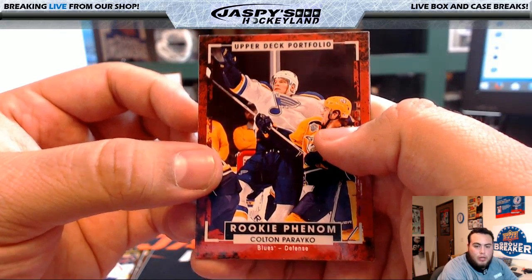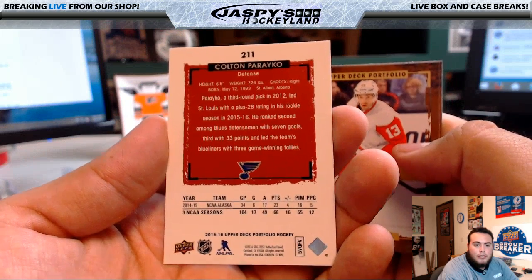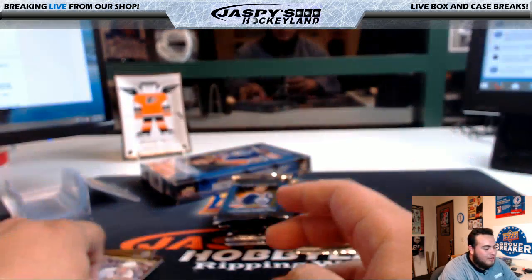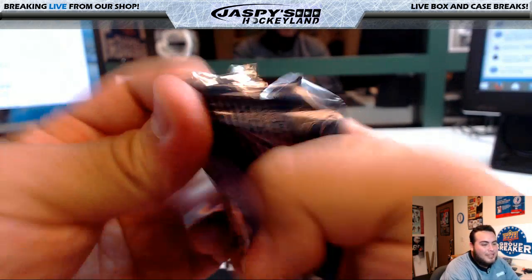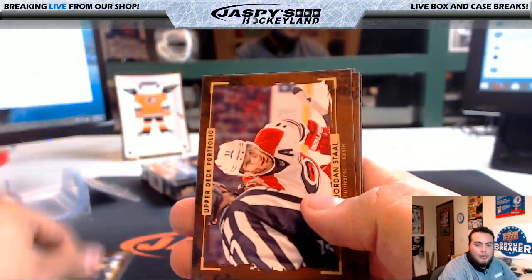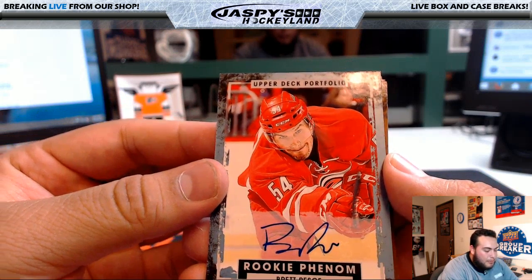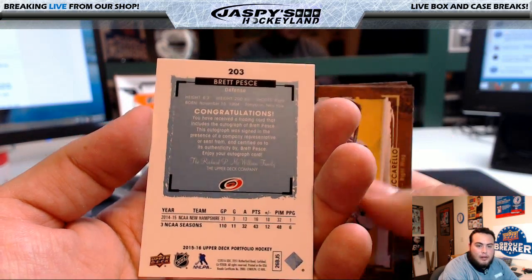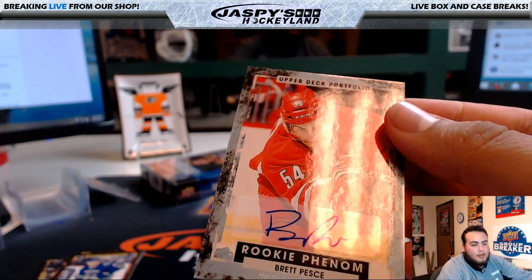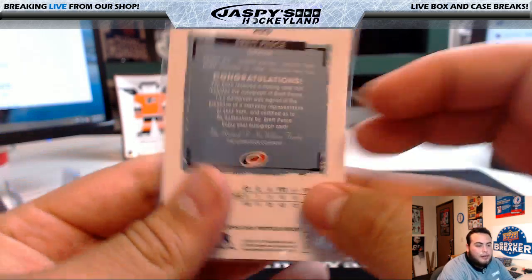Rookie Phenom's Colton Parioko — sorry if I botched that name. Pavel Datsuk, Evgeny Kuznetsov, Andrzej Kopitar. He loves all the high signs on the Voracek card. Tuka Rask, Torrey Krug, Jordan Stahl, Verbata. And here's the first auto Rookie Phenom — Phenoms for the Hurricanes: Brett Pesch. Carolina Hurricanes — who has Carolina? Todd. So Todd Riordan with the autograph — he does have the Carolina Hurricanes. Nice autograph right there for Todd.